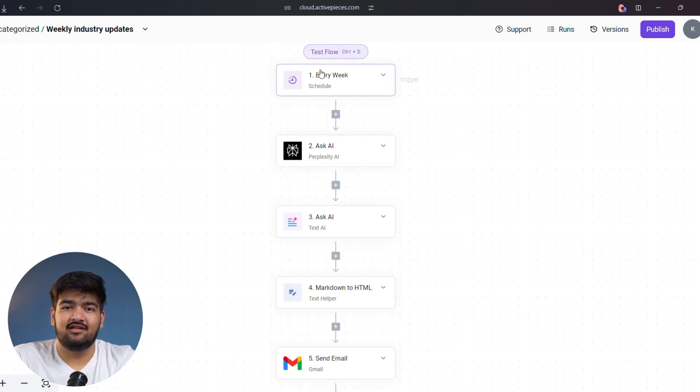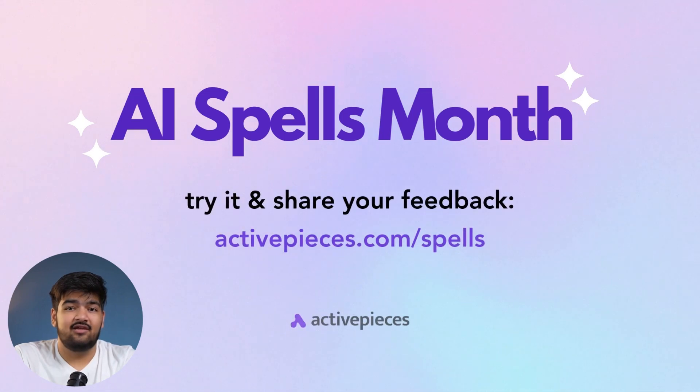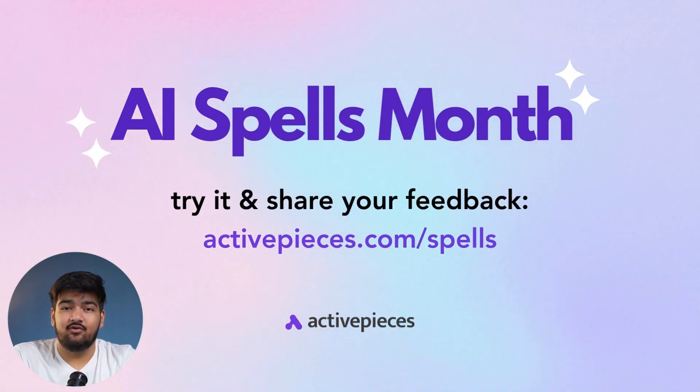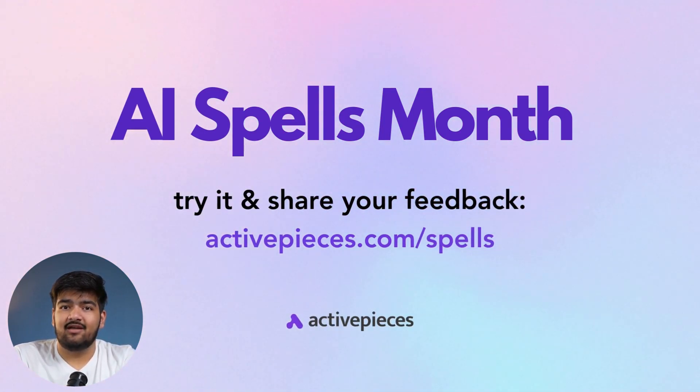And that's it for today's use case. Let us know what you want to see next. What other automations would make your life easier? What new series should we create? Thanks for tuning in, guys. See you soon for more automation magic.